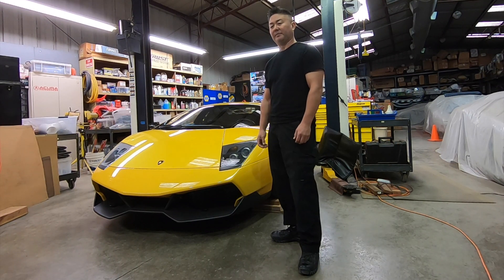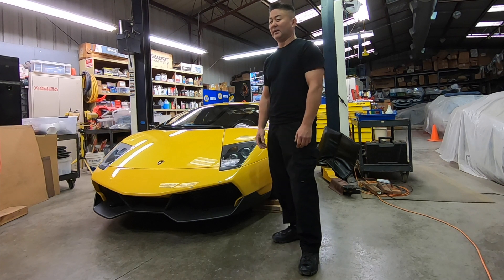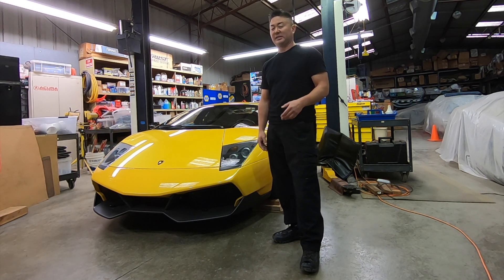Welcome back to Adam Sarwatari Extreme. Batteries are a constant battle for me. With so many vehicles in the fleet, there's always batteries going dead, batteries needing to be replaced, and vehicles needing to be jumped.